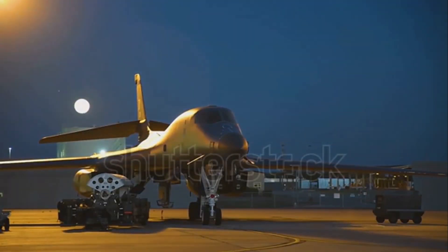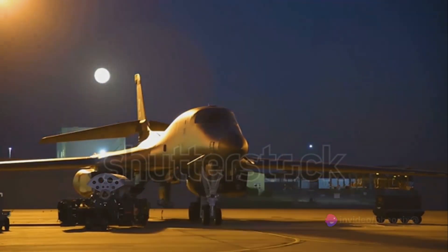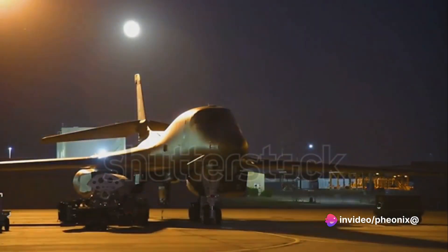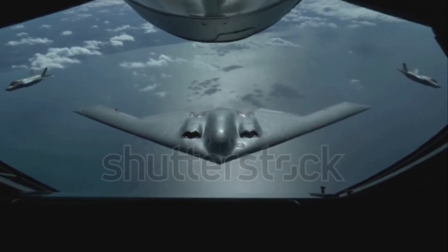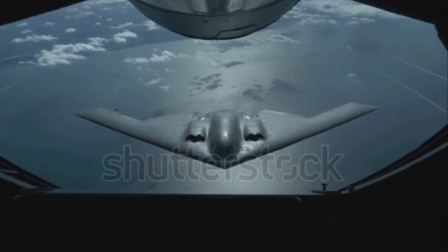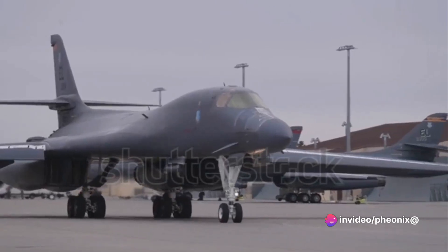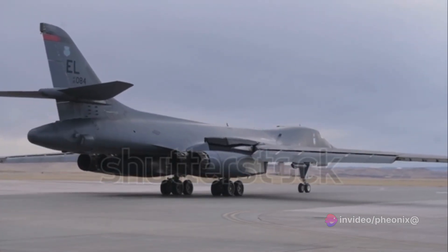The B-2 Spirit, for instance, excels in stealth — it's designed to penetrate heavily defended enemy territory without being detected. On the other hand, the B-52 is a jack-of-all-trades. It can carry a wide variety of weapons, from conventional bombs to nuclear warheads and even stand-off weapons like cruise missiles. This adaptability allows it to be used in various roles and scenarios, something that many modern bombers lack.